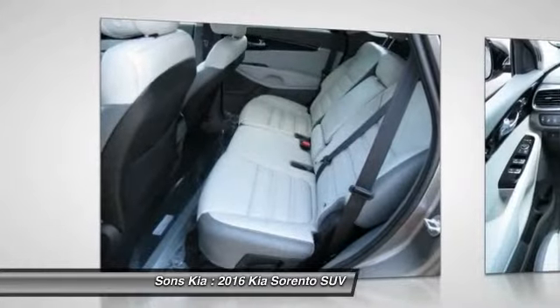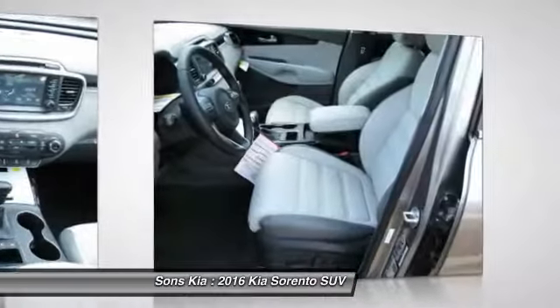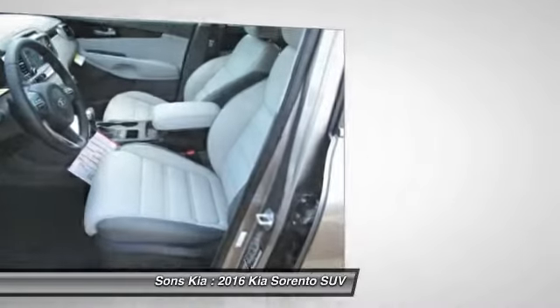Bluetooth wireless data link for hands-free phone, air conditioning front, power steering, aluminum wheels. Come take a test drive today.